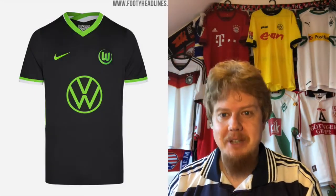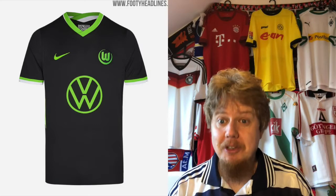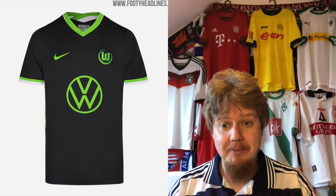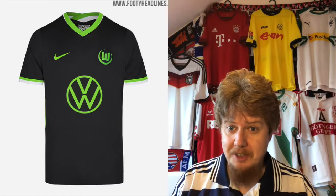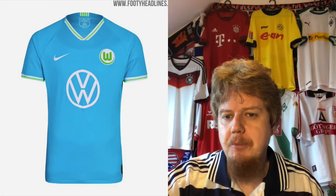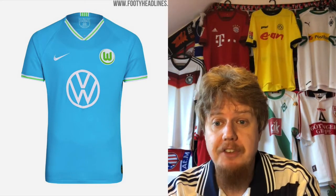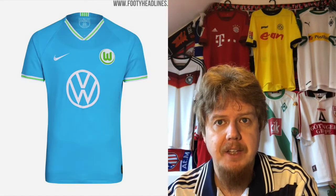I really like the Wolfsburg away jersey — except for the back side color. It looks very pleasing and good; even the Volkswagen logo is perfect on there. I think this is good enough for eight stars — really, really well done. They take the bright green and it pops at the right points. They also reused last season's away jersey as a third; it had pleasing colors and was their best jersey last season. Six stars for that one.